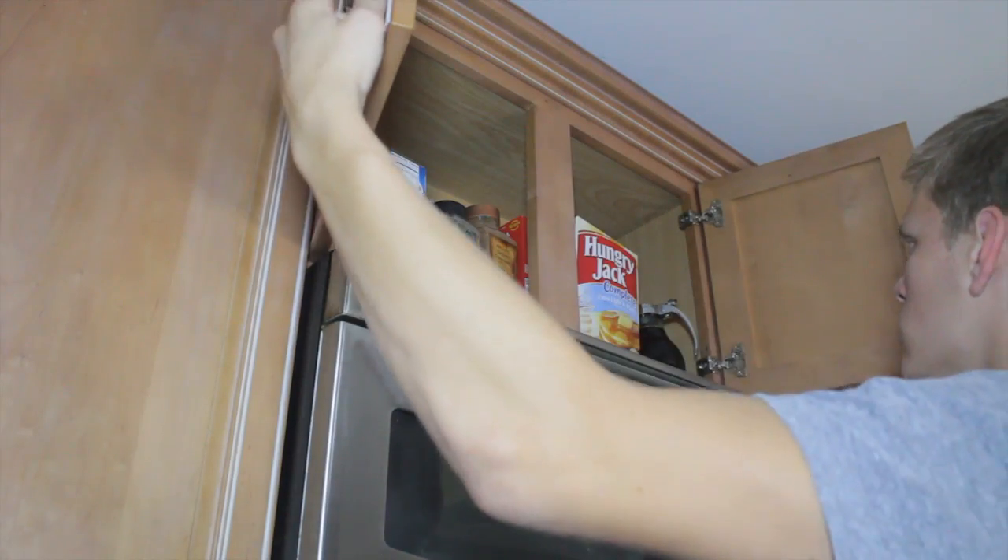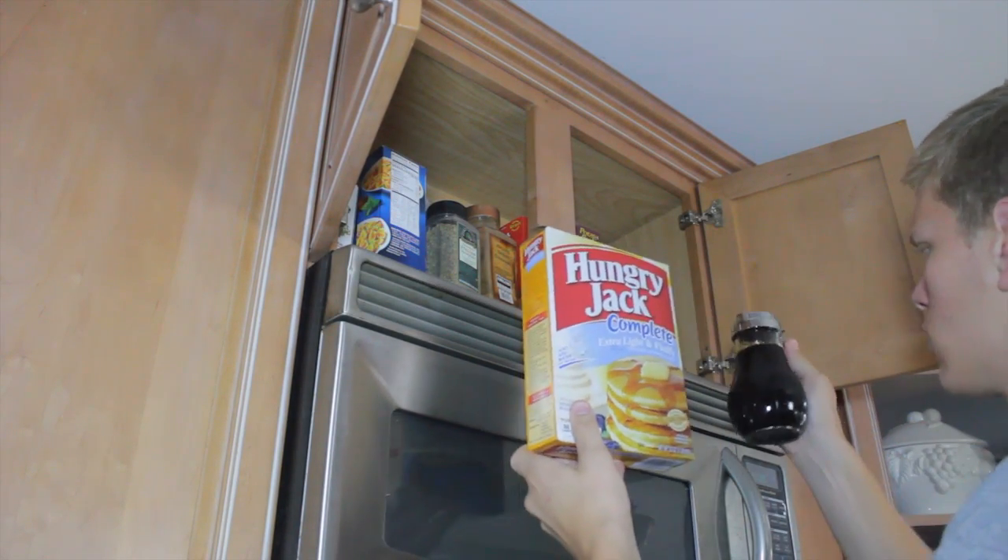The next thing you're going to want to do is check the cabinets. This doesn't always work — usually you only find a box of pancake mix or maybe some old syrup, but still, it's worth a shot.